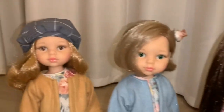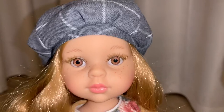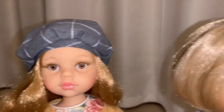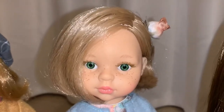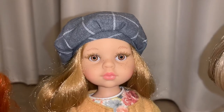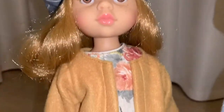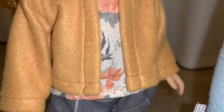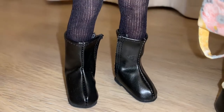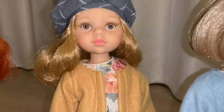Next to her, we have another full set doll — this is full set Dasha. Dasha has more of an amber color eye, she does have the freckles, and she looks a lot like Carla. The only difference really is the eye color and maybe the hair. Her sculpt name is Dasha and I love her outfit — I just think she has the cutest outfit. I love her boots and her little stockings. But that's Dasha.